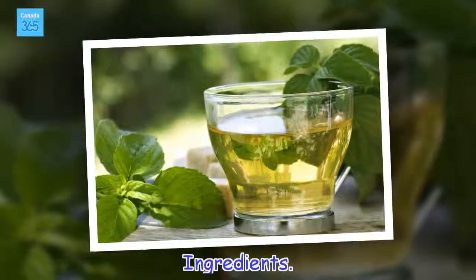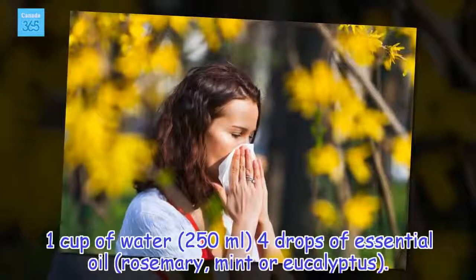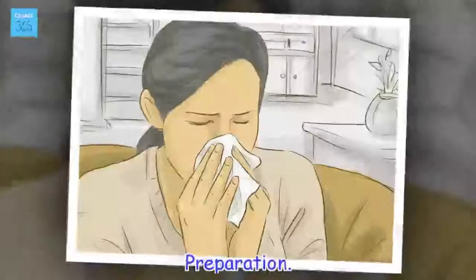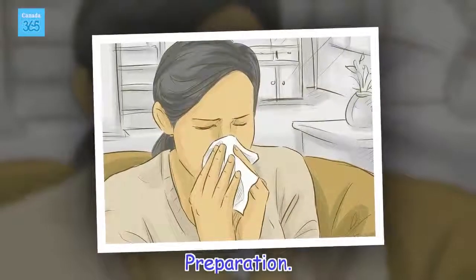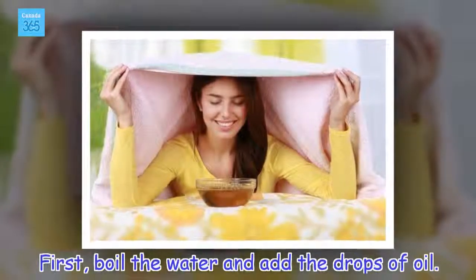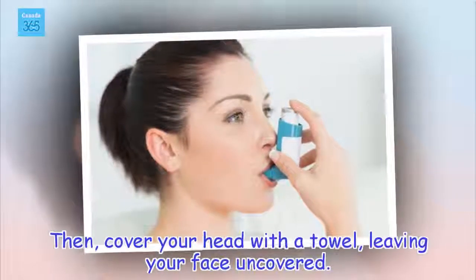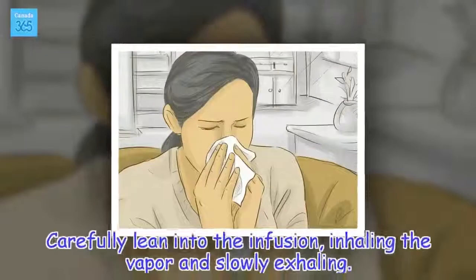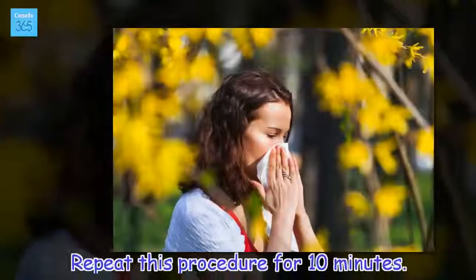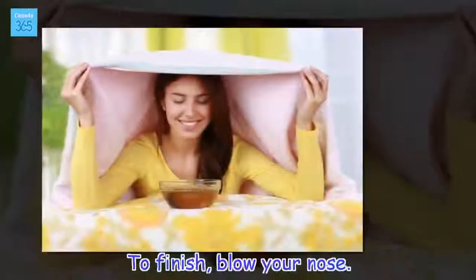Ingredients: 1 cup of water (250 milliliters) and 4 drops of essential oil — rosemary, mint, or eucalyptus. Preparation. First, boil the water and add the drops of oil. Then cover your head with a towel, leaving your face uncovered. Carefully lean into the infusion, inhaling the vapor and slowly exhaling. Repeat this procedure for 10 minutes. To finish, blow your nose.